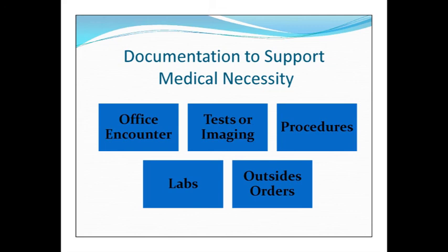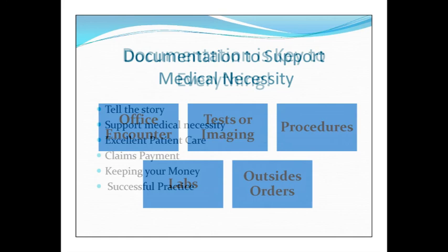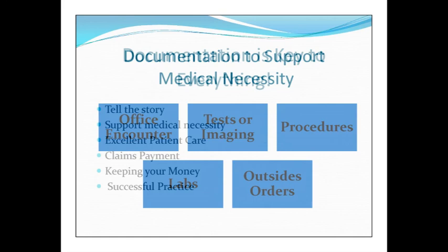We've got the office encounter, documentation to support testing and imaging, documentation to support procedures, and lab. You want to make sure that your documentation, your summary and your plan, is really painting the picture and telling the story. Think about if your patient's leaving your practice — you should do a summary at the end so they can see the impression and the plan.